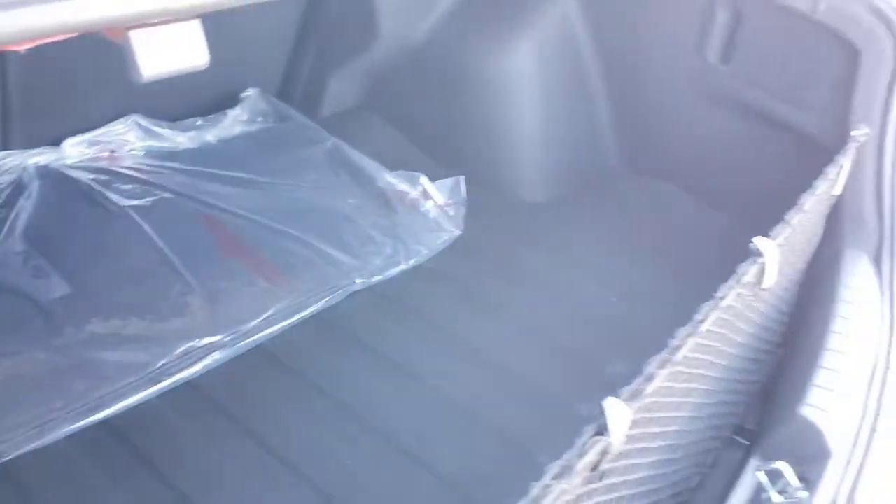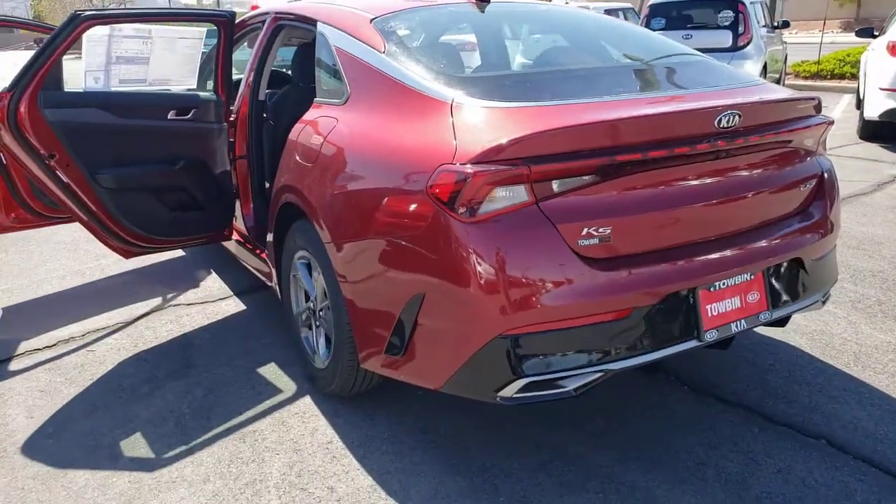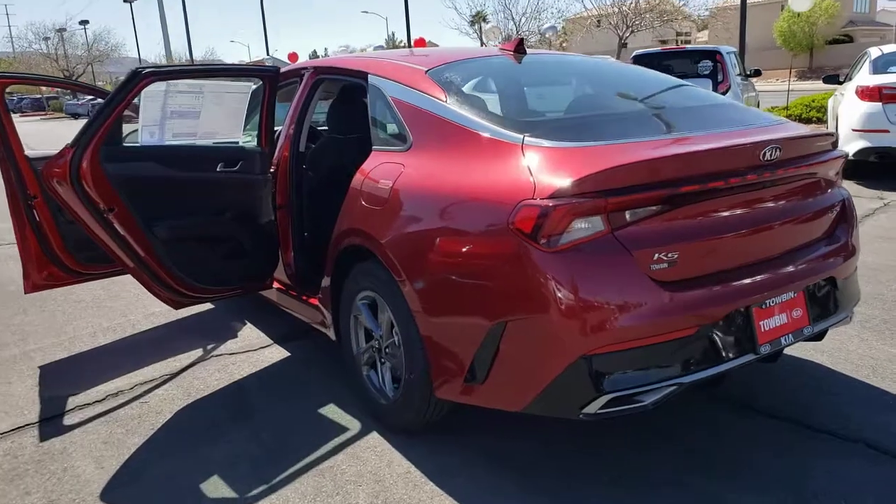These are just some of the great options this vehicle comes with: electronic stability control, trip computer, power windows, four-wheel disc brakes, power steering.